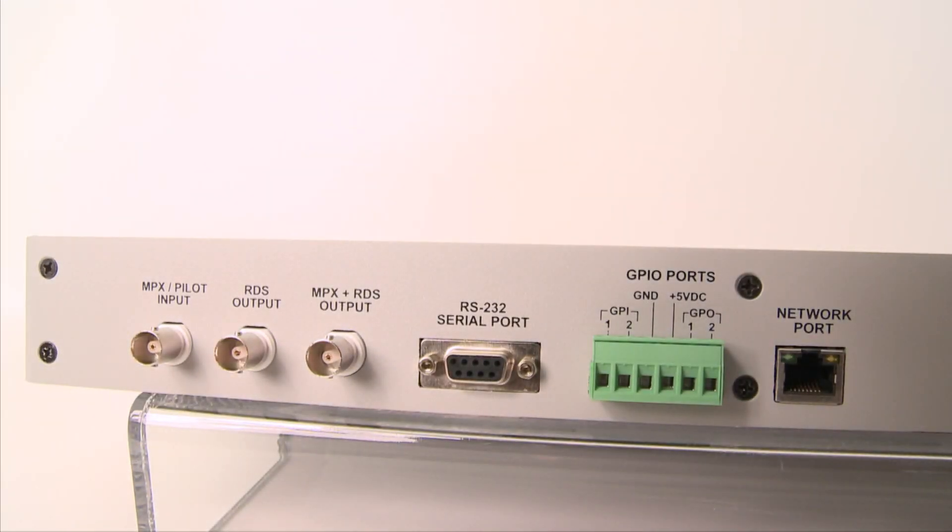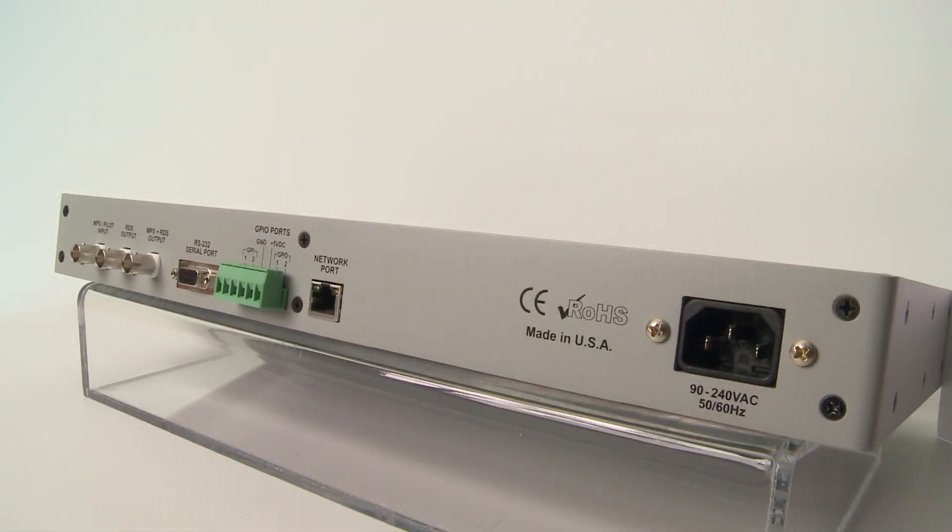Connectivity options include RS-232 serial ports and an RJ45 network port for TCP and UDP connections. Network security is enhanced with IP whitelisting of data ports to virtually eliminate hacking from unknown IP addresses.